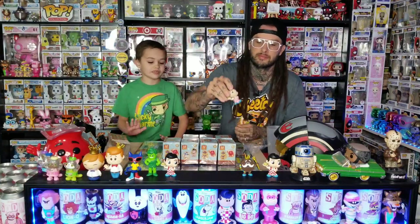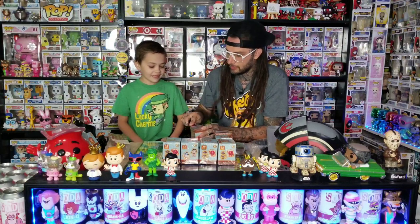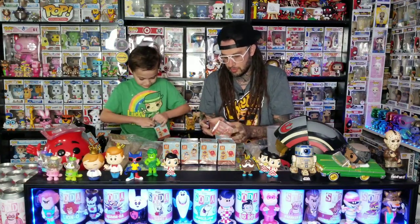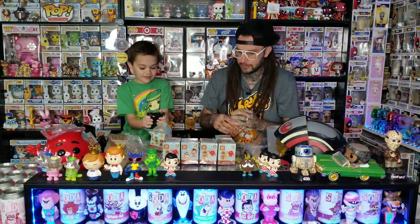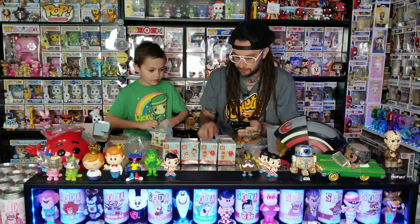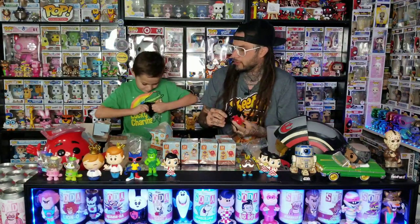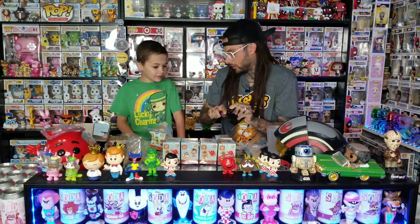There's another Big Boy, so it's not a full case. No hole in this one either. You're going to hear a lot of noises opening all this plastic. The ones we don't have — we don't have either of the one-in-seventy-twos, we don't have the owl, we don't have Twinkie, we don't have Fruit Pie the Magician.